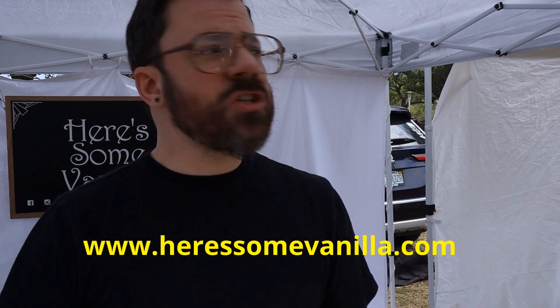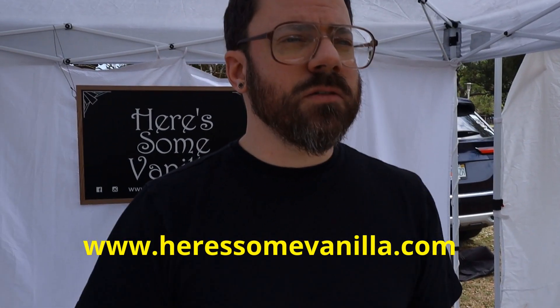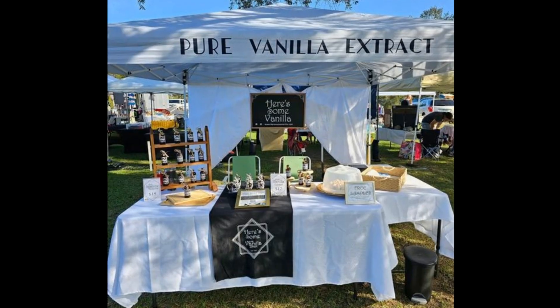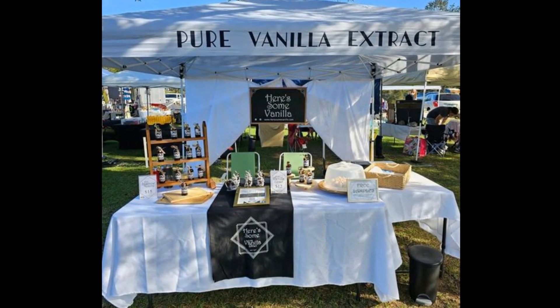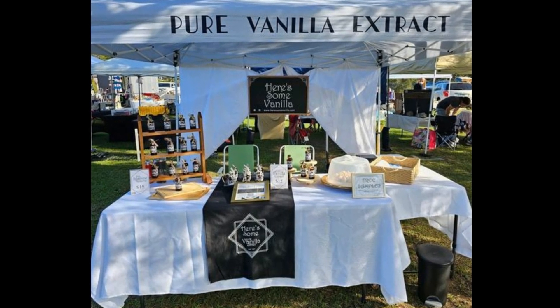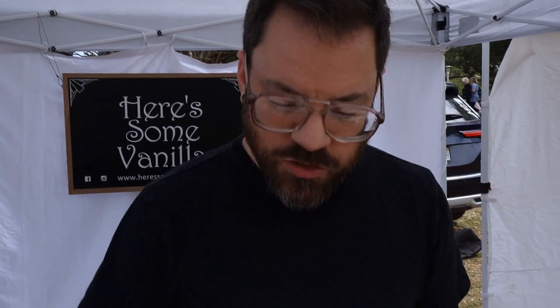How's the crowd here today? It's a good crowd. Very unique vendors, a lot of walk-through traffic. Plus they had the run today, so they had a lot of runners from the 5K this morning. A very, very good atmosphere. It's gorgeous weather, it's perfect. Thanks so much. Appreciate it.